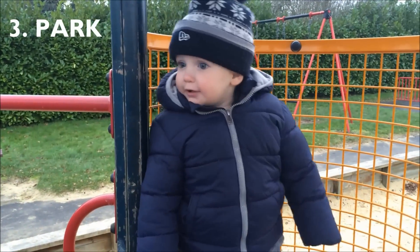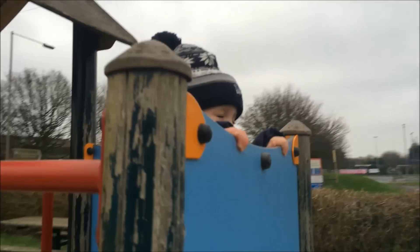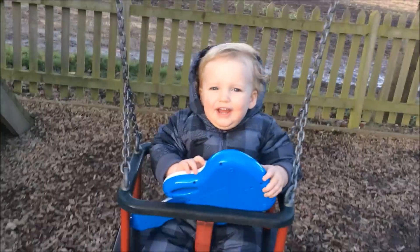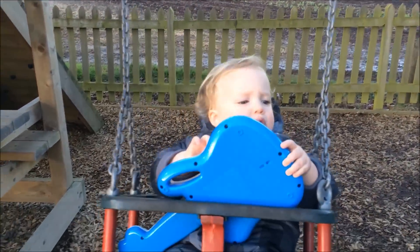The next one might seem obvious, but sometimes you're so tired you just need reminding of things to do. We love to get out in the fresh air, rain or shine, and go to the park. Now that Caleb's one and he's walking and even trying to run, he's really enjoying it — he loves going on swings, using the slides, the sand pit, and most of the toys that are in a park.